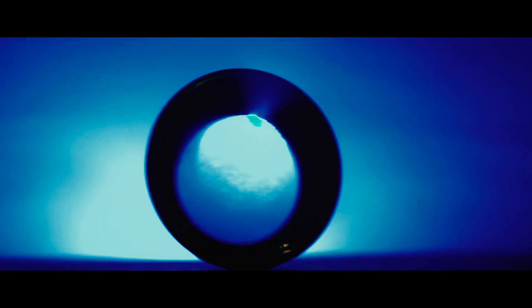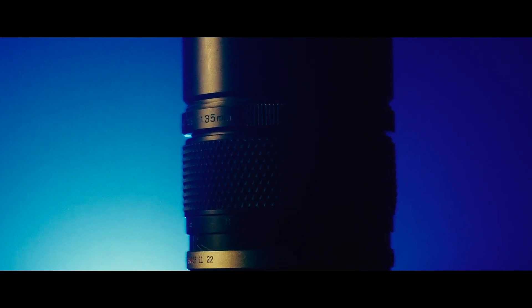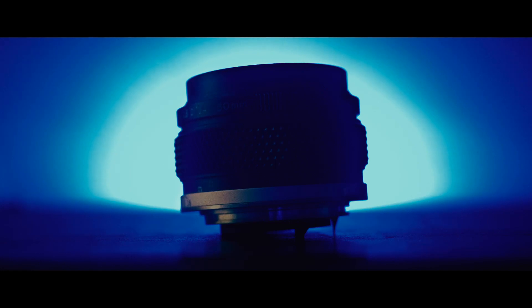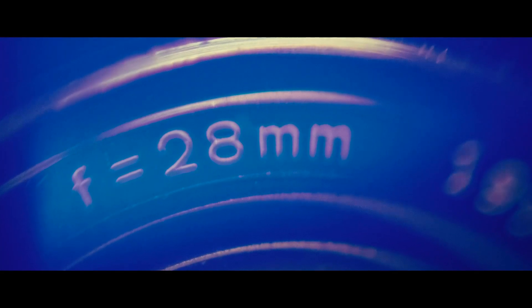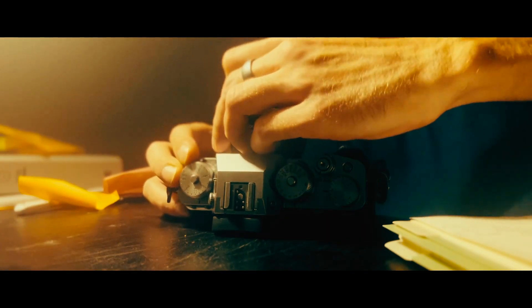You might be wondering: why opt for old lenses when they were crafted over 40 years ago, when modern lenses offer superior quality? It's a valid question. Modern lenses are clinical, ultra sharp, and they boast incredible detail. But here's the twist — what if that's not what you're after? For those seeking a dreamy film aesthetic, modern lenses can be too much of a good thing. These vintage gems offer character. They are soft, and they play nicely with the modern sensor.